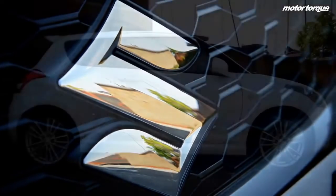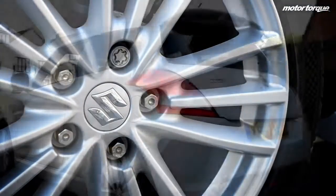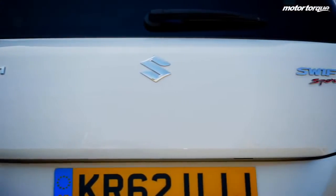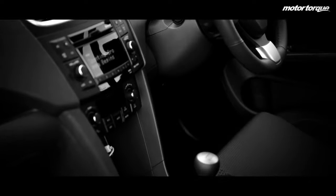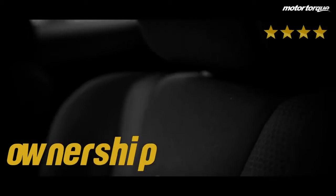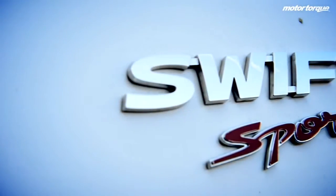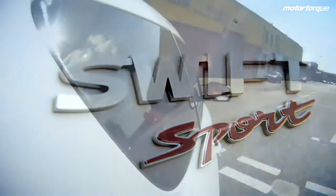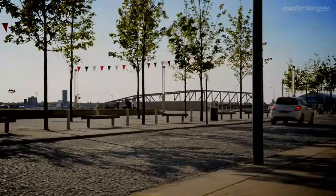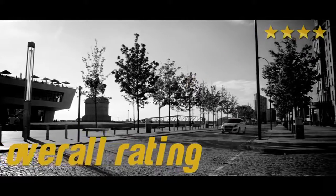Starting at £13,749, the Suzuki Swift Sport is reasonably priced, and as it is fairly economical, it won't cost too much in the long run. Its looks will only get it so far, and if you're an enthusiastic driver then it might be best to opt for, say, the Peugeot 208. It's a good little car though, so for its ownership category we give it four stars. An attractive little sporty warm hatch, the Suzuki Swift Sport is a great little motor and will be popular with all buyers, although not quite matching up to its competitors in some areas. It's reliable and has plenty going for it, so overall we give this car four stars.